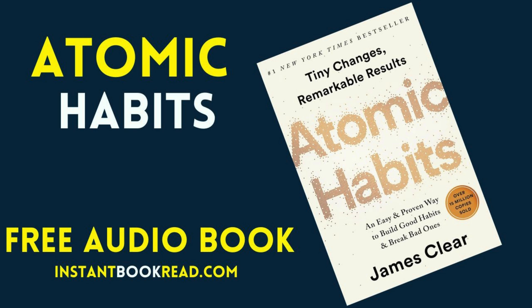James Clear introduces the concept of atomic habits, which are tiny, consistent changes that compound over time to produce remarkable results. The book focuses on the idea that instead of setting large, unattainable goals, we should focus on making small improvements daily.